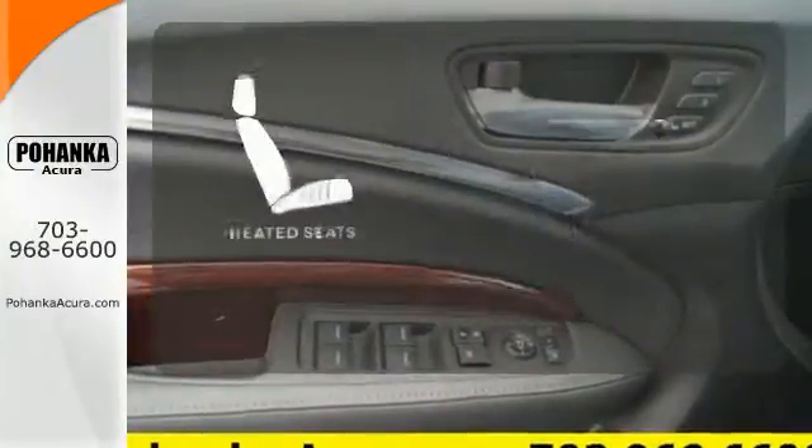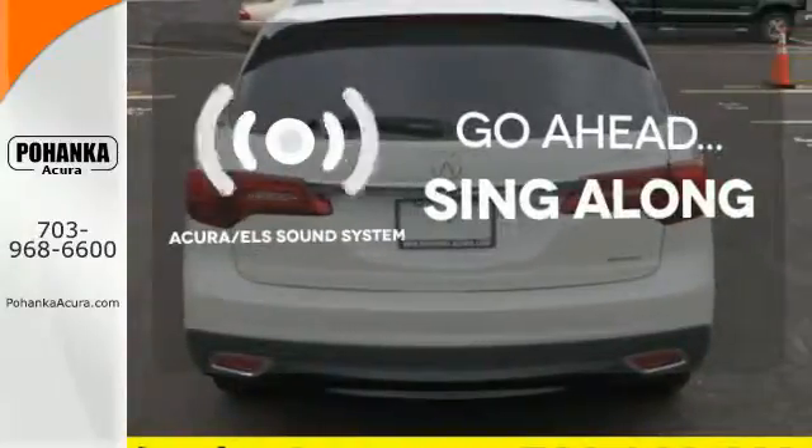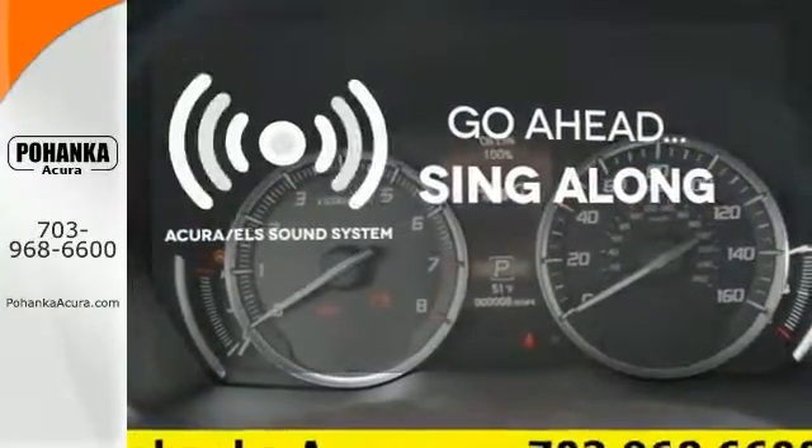Wrap yourself in the comfort of heated seats. The soundtrack to your life comes through crystal clear with the premium Acura ELS sound system. Crank up your tunes and hit the road.